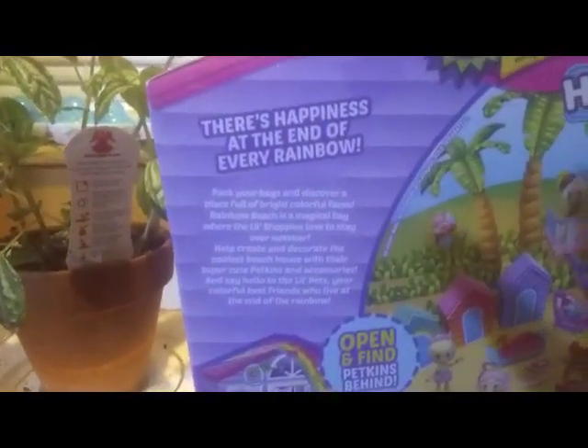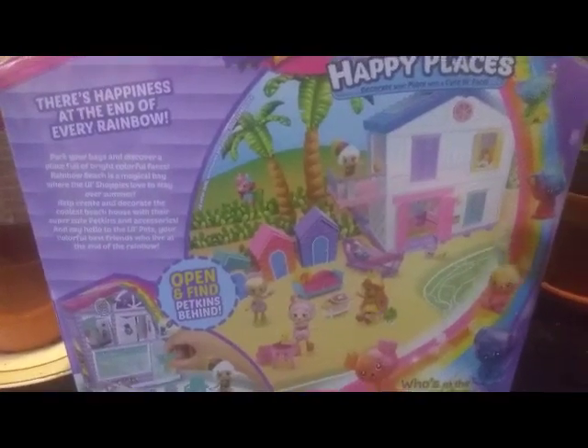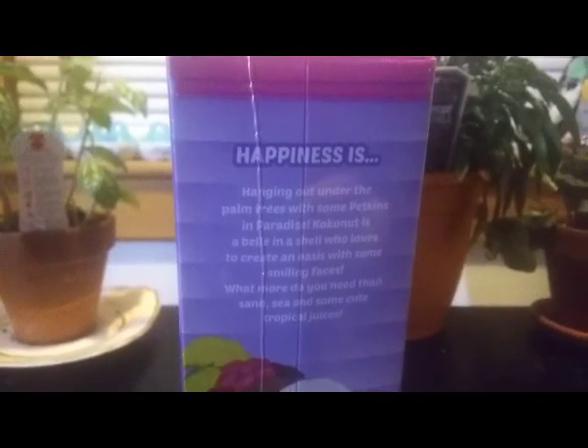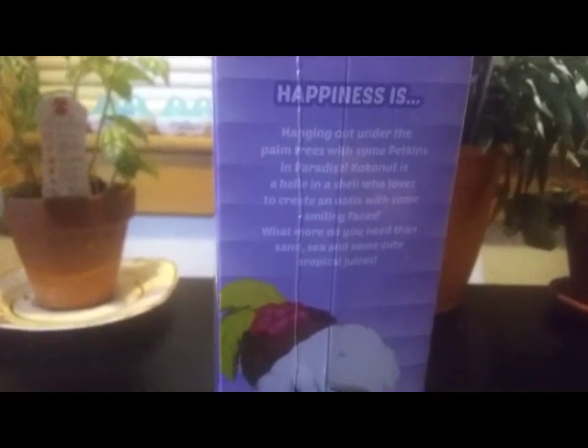We've unboxed a lot of these on this channel. Those of you who have been watching me know that this is — I think this is our last, I guess it would be like the Welcome Packs. Here's a little caption on the back — we've already read it before, but you can go ahead and pause it if you want to read that. The back shows a nice little scene with the beach house, which we have, and all the girls and the pets. And then it also shows all these little mystery gifts. On the side, let's go ahead and read this: 'Happiness is hanging out under the palm trees with some petkins in paradise. Coconut is a bell in a shell who loves to create an oasis with some smiling faces. What more do you need than sand, sea, and some cute tropical juices?'